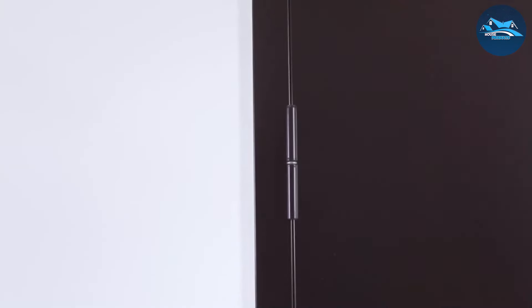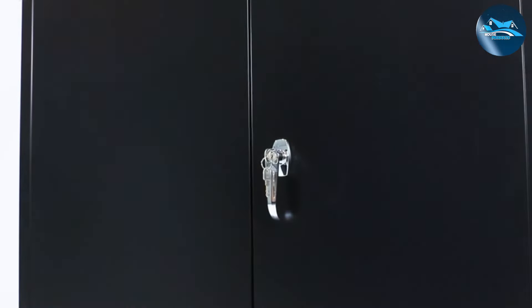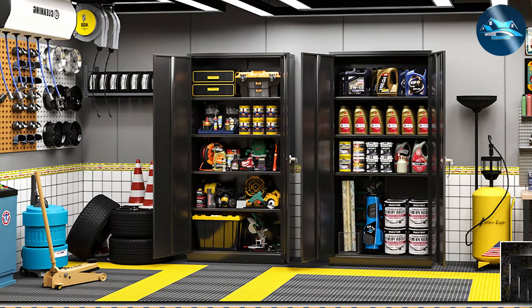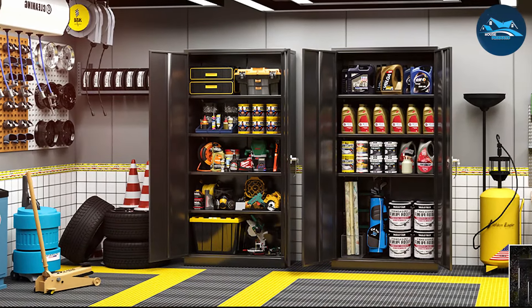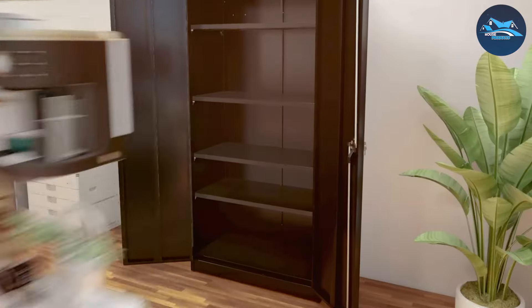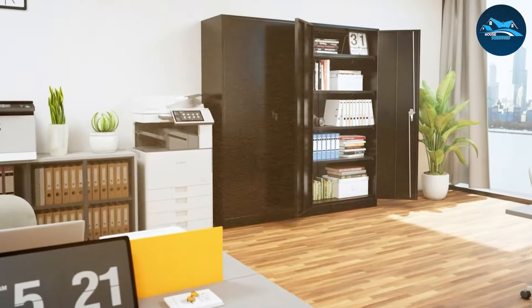Its lockable doors ensure your items are secure, while adjustable shelves give you the flexibility to customize storage according to your needs. What sets the Green Valley apart is not just its capacity to organize, but its premium construction. The metal finish is not only aesthetically pleasing, but also resistant to scratches and dents, maintaining its pristine condition even in the busiest of garages.